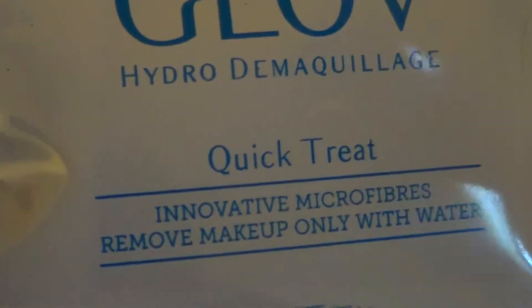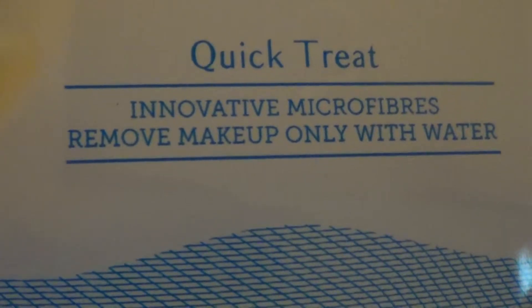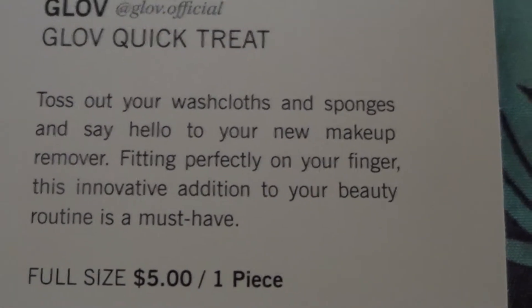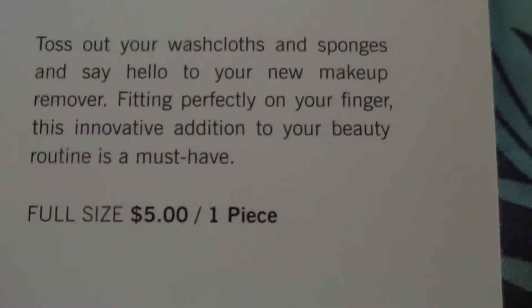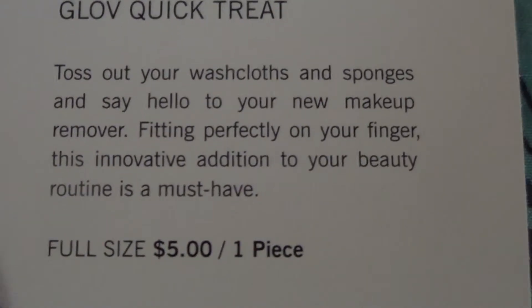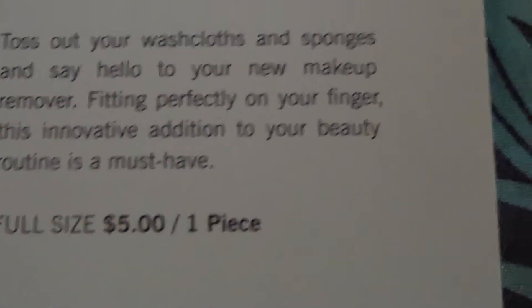It says Glov Quick Treat — Hydro Demaquillage. Microfibers remove makeup with only water. Glove Quick Treat — toss out your washcloths and sponges and say hello to your new makeup remover, fitting perfectly on your finger. I wonder if this is something you don't throw out — that's a good question. It says one piece, $5, so I guess this is the full size.